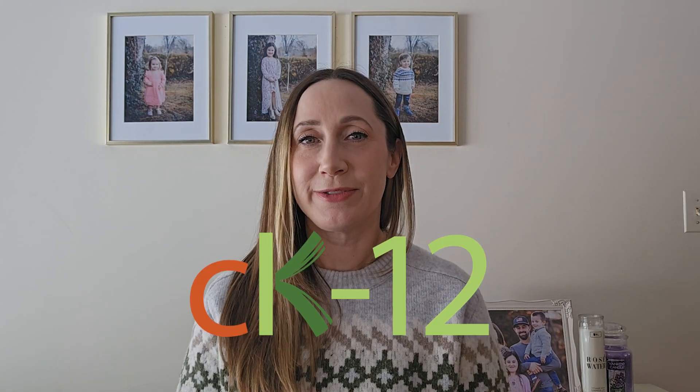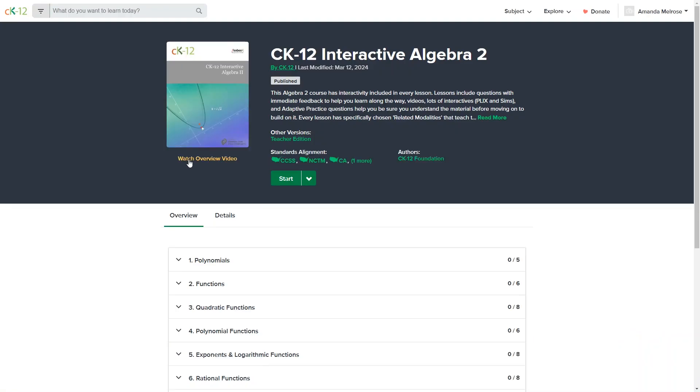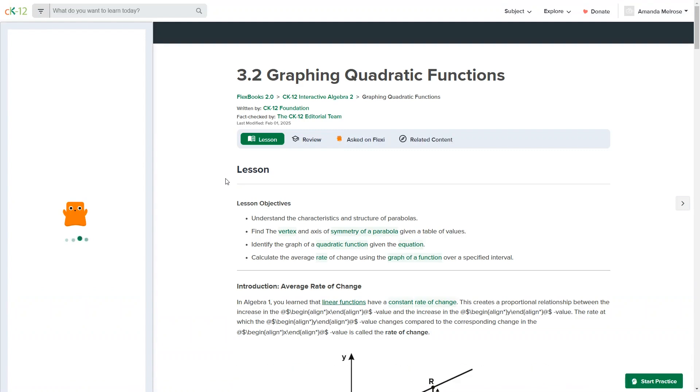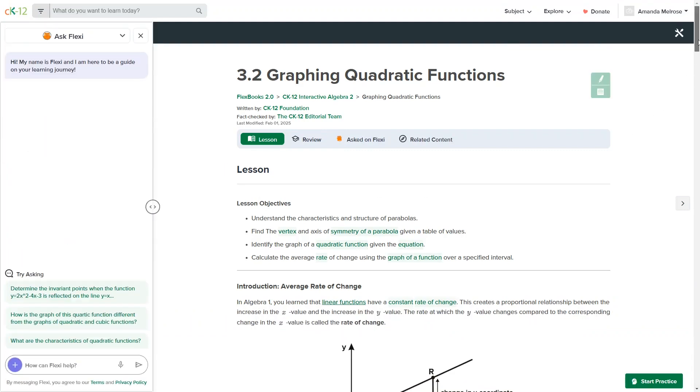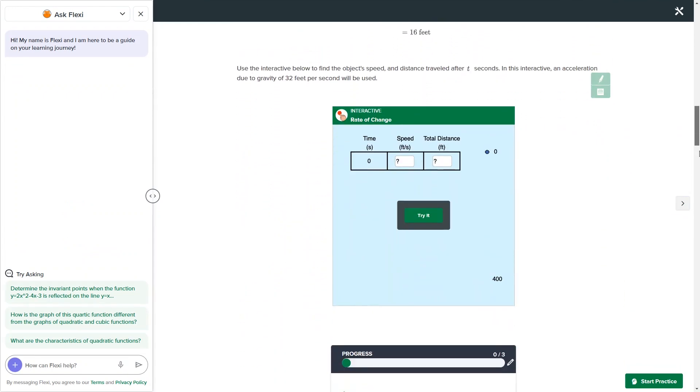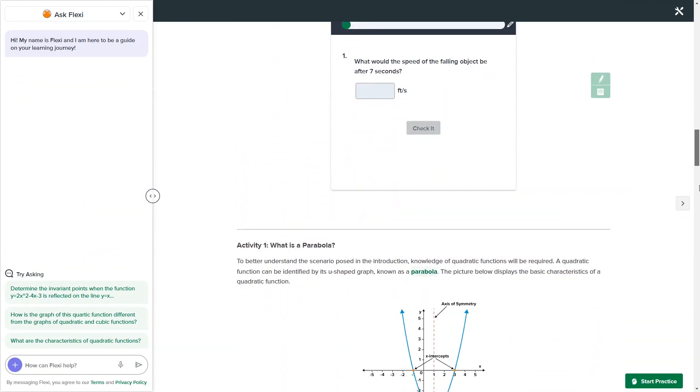Another completely free online high school math curriculum that even includes a free AI tutor is from CK-12. They have an interactive online math curriculum for algebra and geometry, as well as traditional online math textbooks for probability and statistics, trigonometry, and calculus. The lessons include text as well as videos, and they are definitely thorough enough to use as your full curriculum. It's really cool that they include the Flexi AI Tutor at no cost, although they are a non-profit company and would definitely appreciate donations.